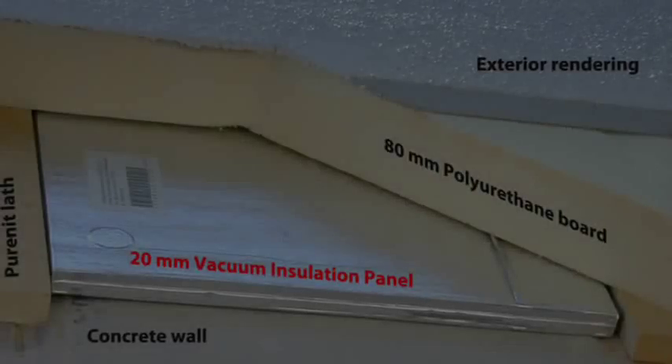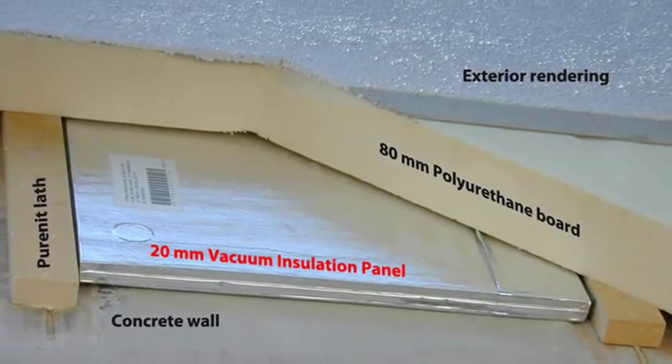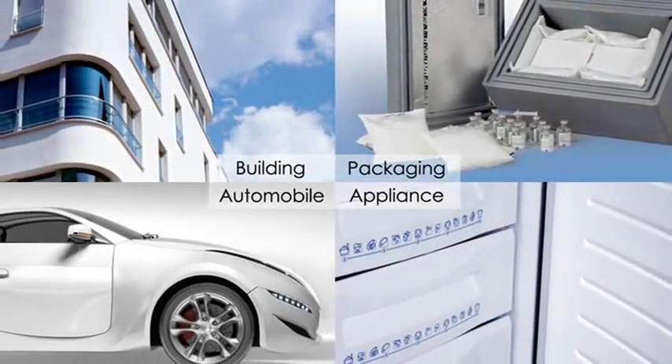This is an enormous advantage wherever a very good insulation value is required and thickness is limited or space is very valuable. That's why our panels are used in several branches where space is an issue.